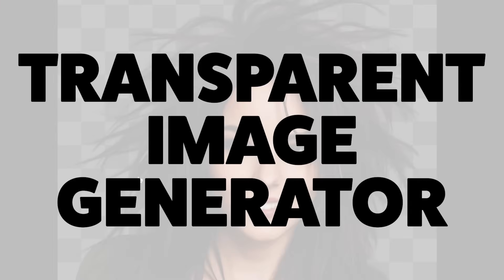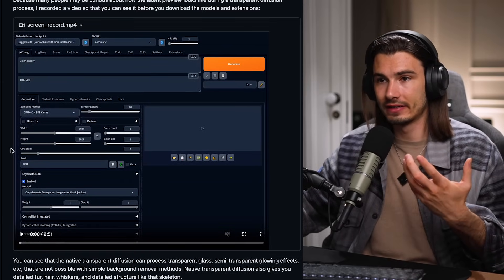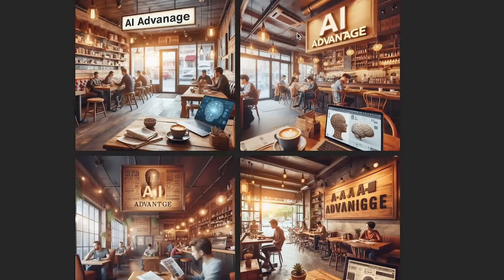This just popped up on my radar literally a few minutes before I started recording this. It's a new interface that you can use inside of Automatic1111 that generates images with transparent backgrounds. If you're not aware, this is not possible with any diffusion model as of now — DALL-E, Stable Diffusion, Excel, Midjourney, it doesn't matter, none of them can do transparent backgrounds. That is actually a bigger deal than you think, because once you have a transparent background that is actually flawless, you can composite it really easily with other things. Think about a lot of the problems we have with AI images now, like the text not working out properly.